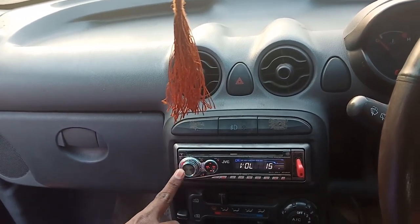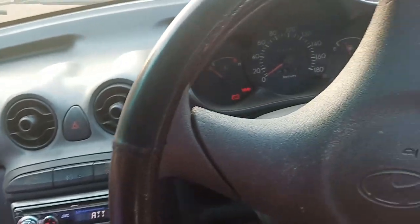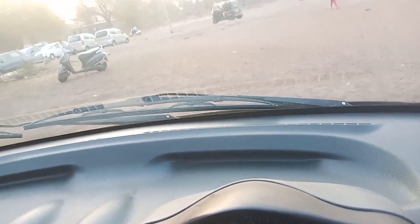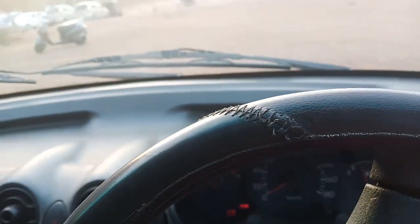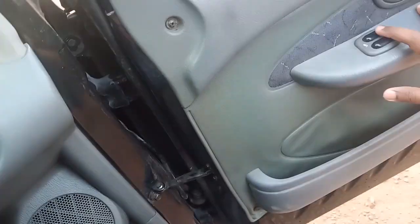The music system is very excellent. The car is in fabulous condition — the dashboard is also well maintained. Here are the wipers, and let me show you the power windows.